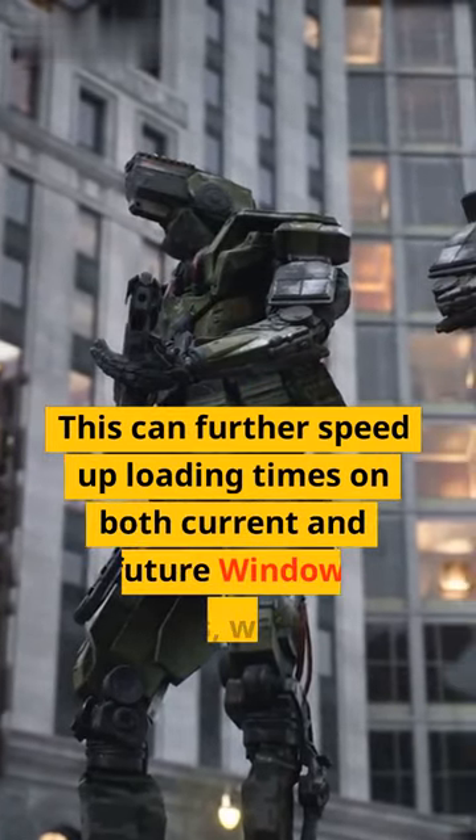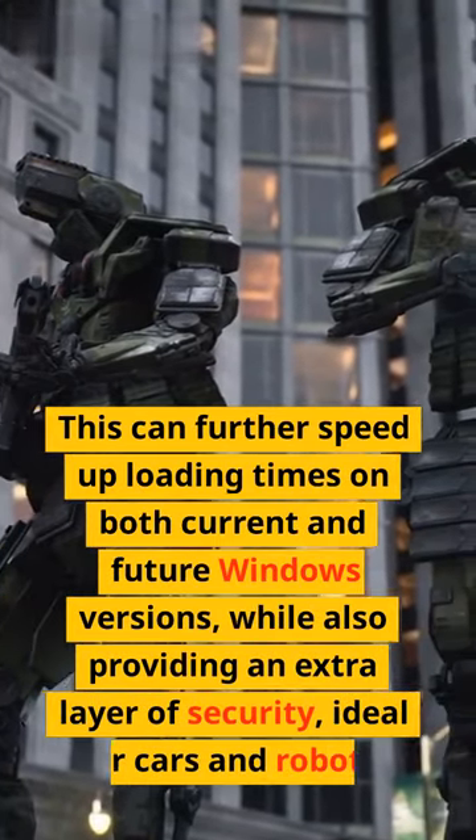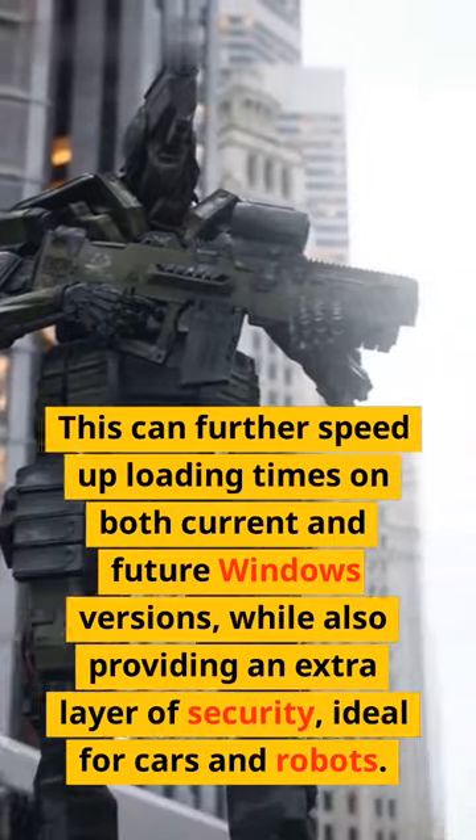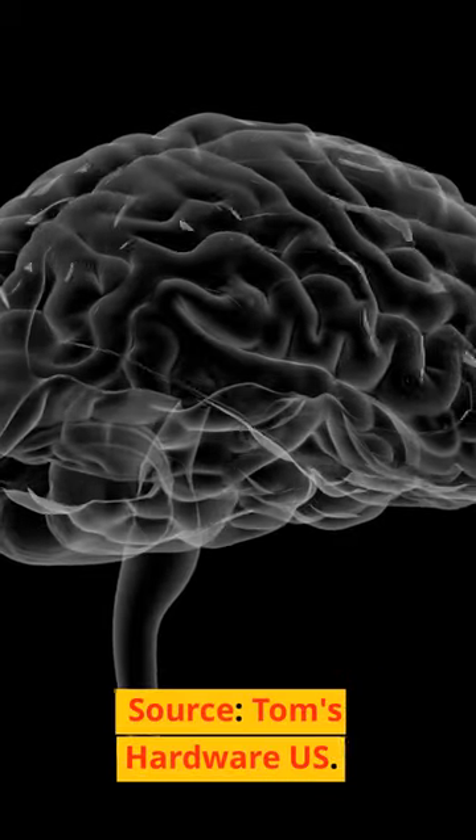This can further speed up loading times on both current and future Windows versions, while also providing an extra layer of security, ideal for cars and robots. Source: Tom's Hardware U.S.